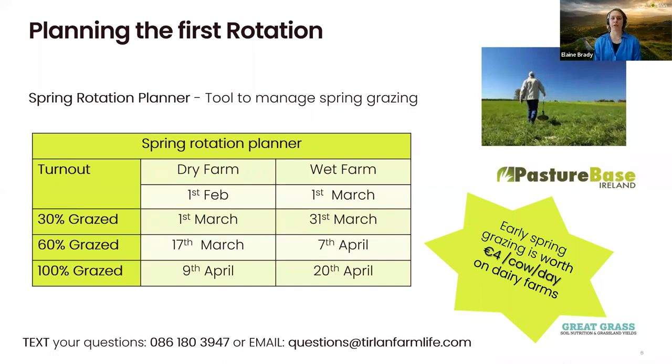The spring rotation planner ensures that you have sufficient grass until the end of your first rotation — hitting that magic day when grass supply meets your herd demand. It allows you to divide up the grazing platform, allocating grass each day and each week. There's a table that sets out your target turnout dates and how much to graze on a percentage basis.